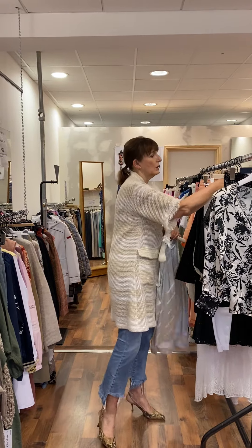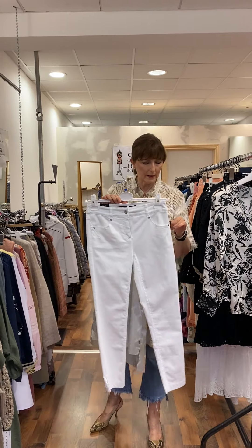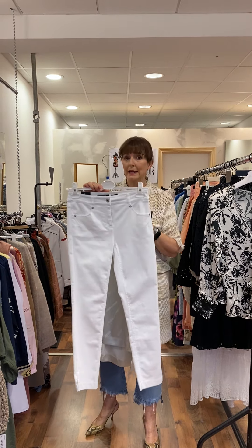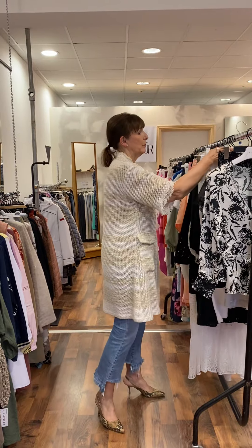I thought it would look lovely with a pair of skinny white jeans, and these are by Rebel — quite dressy and glamorous. The price on our jeans is 75 euro. This pair here is a size 12, but ladies, I do have them in sizes at the moment.